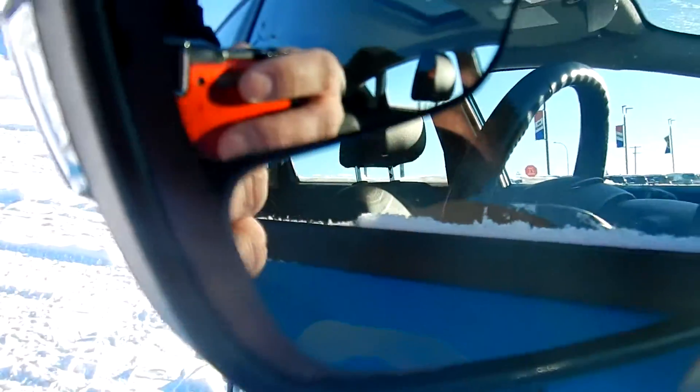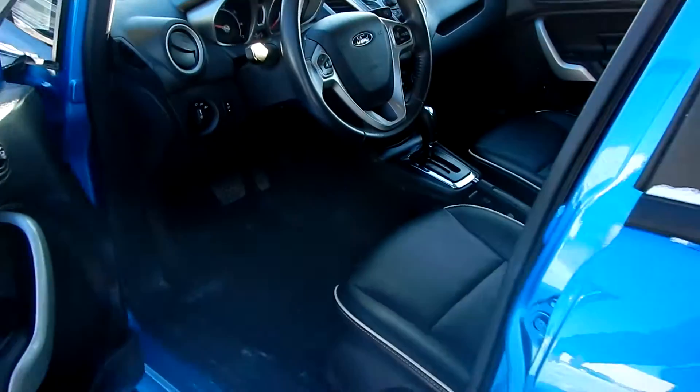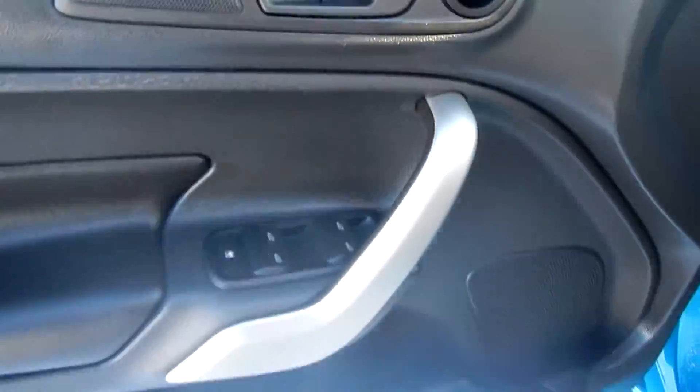So we're ready for wintertime. The mirrors are defrostable — they do have the defrost feature so they are heated. You've also got controls for your windows, mirrors, and locks.